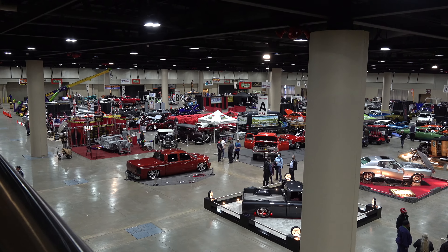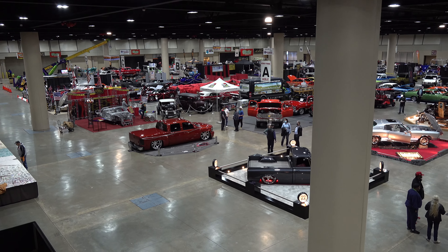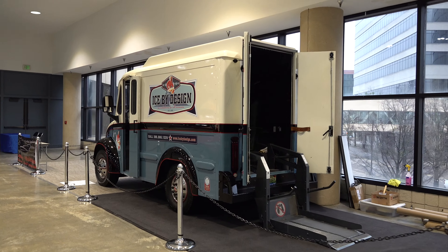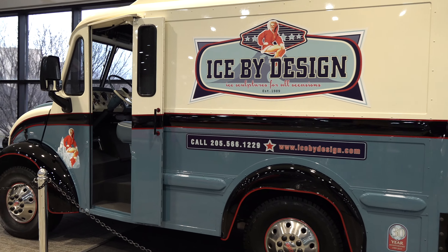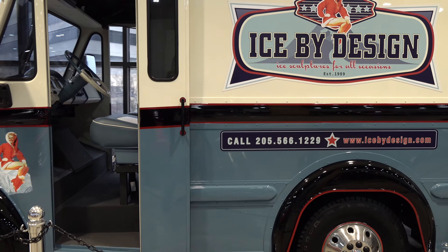I know I just keep saying it, but I was so stoked to be back out at a show — wide open building. And how cool is that ice cream truck? It's like a heavy-duty ice cream truck, but very very cool, very nice.